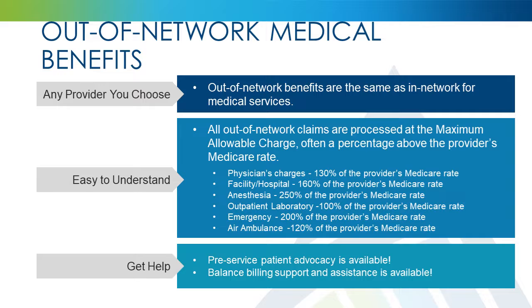Physician's charges are processed at the provider's Medicare rate plus an additional 30%. Facility and hospital charges are processed at the provider's Medicare rate plus an additional 60%. Anesthesia charges are processed at the provider's Medicare rate plus an additional 150%. Outpatient laboratory charges are processed at 100% of the provider's Medicare rate. Emergency charges are processed at the provider's Medicare rate plus an additional 100%. Air ambulance charges are processed at the provider's Medicare rate plus an additional 20%.